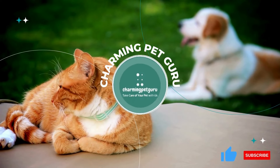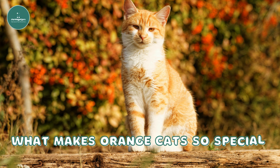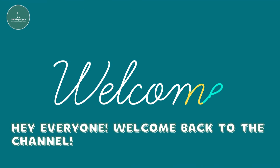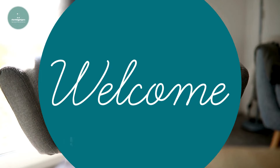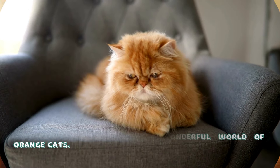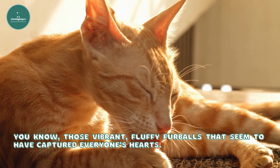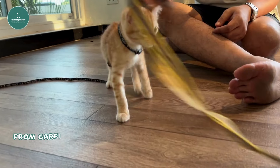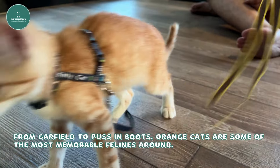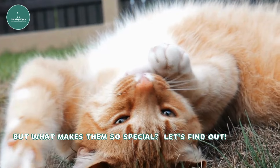Charming Pet Guru. What makes orange cats so special? Hey everyone! Welcome back to the channel. Today we're diving into the wonderful world of orange cats — those vibrant, fluffy furballs that seem to have captured everyone's hearts. From Garfield to Puss in Boots, orange cats are some of the most memorable felines around. But what makes them so special? Let's find out.